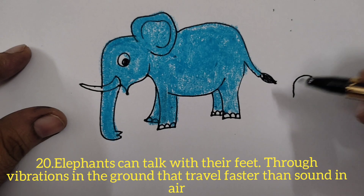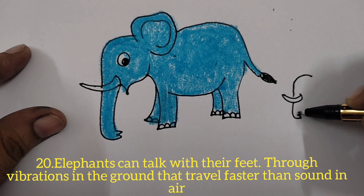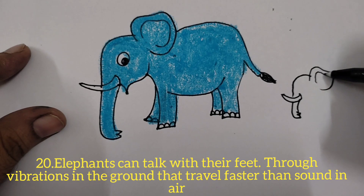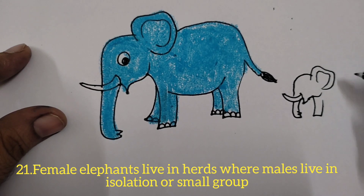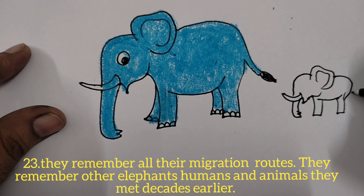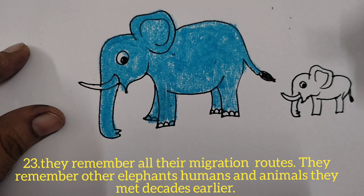Elephants can jump at calls. They can talk with their feet through vibration in the ground, which travels faster than sound in air, so they can communicate faster than humans. Female elephants live in herds, while male elephants live in isolation or small bachelor groups. Elephants have the largest brain and incredible memory — they never forget anything, remembering migration routes, other elephants, humans, and animals they met even decades ago.